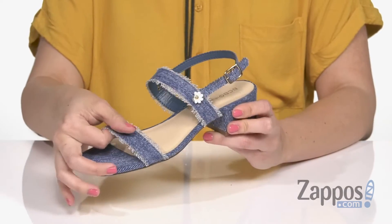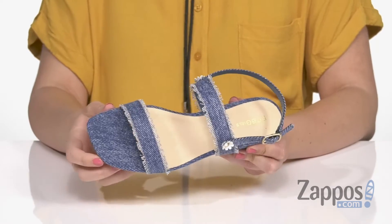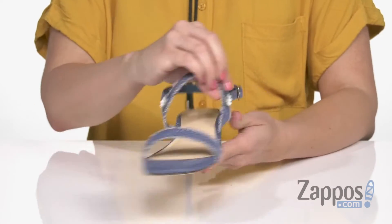These fun sandals are made with a denim-type upper. It's got little frayed edges to give it a cool, raw-edged finish. I love these flowers on either side.